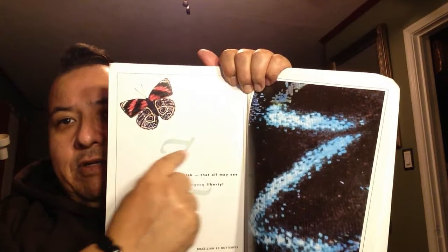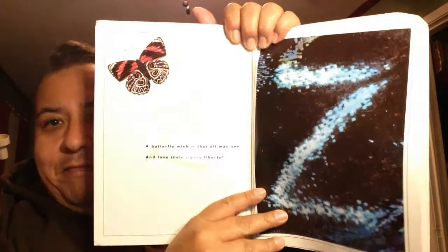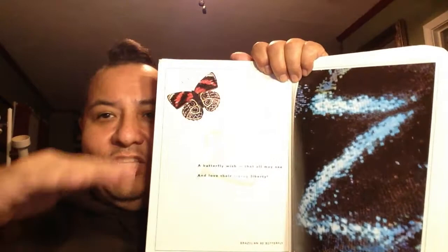Down to our last letter, the letter Z. There's the Z right there. A butterfly wish that all may see and love their zigzag liberty. Remember how when butterflies fly, they don't fly in a straight line — they kind of flutter in zigzag shapes.